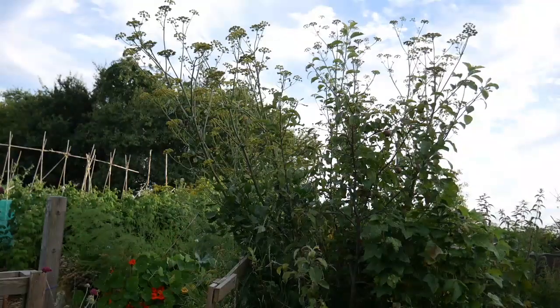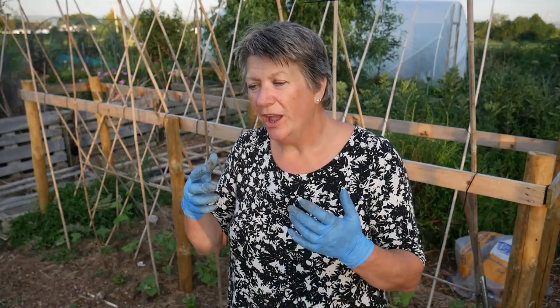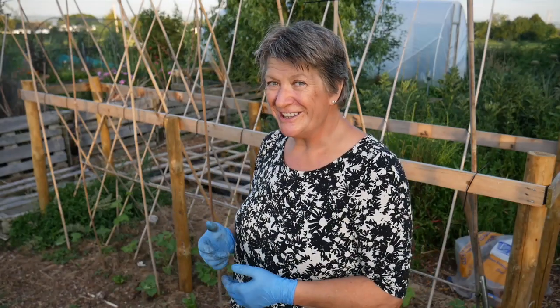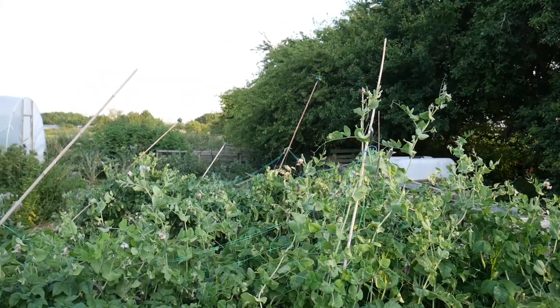Tip number four: understand the eventual size, height, width, and weight of the plant that you are planting, and put in appropriate support just like we do.